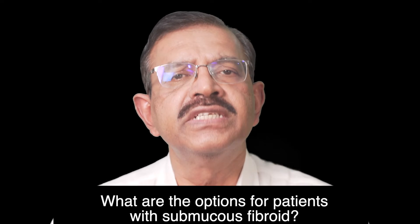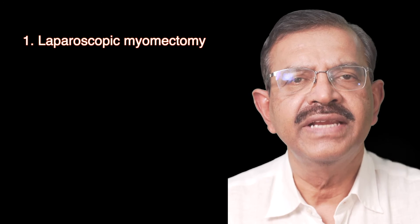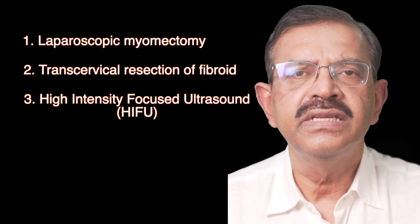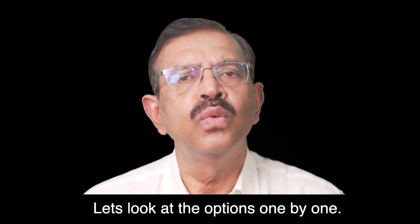What are the options for patients with submucous fibroid? The options are: 1. Laparoscopic myomectomy. 2. Transcervical resection of the fibroid. 3. High-intensity focused ultrasound or HIFU. Let's look at the options one by one.